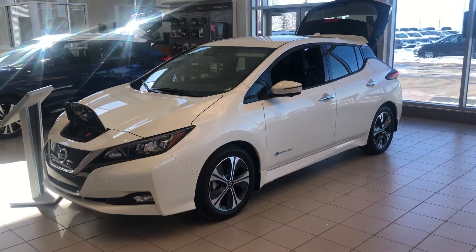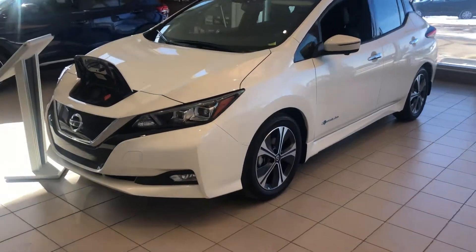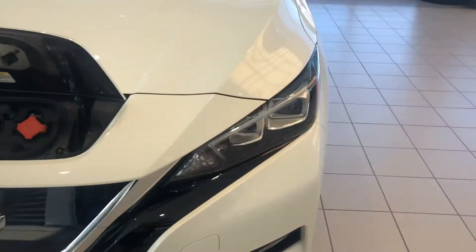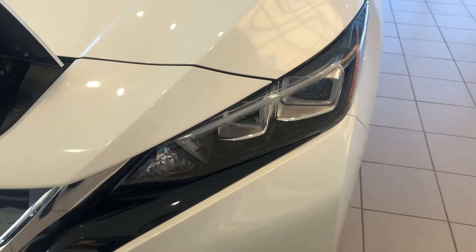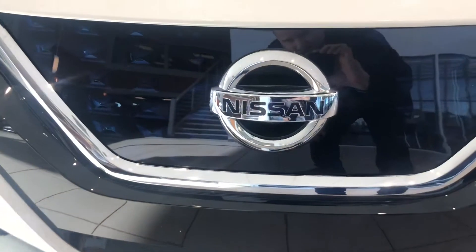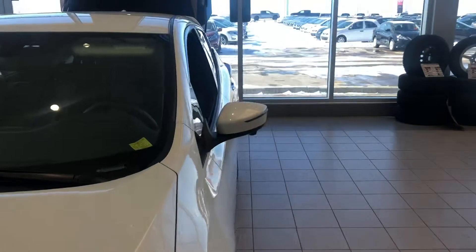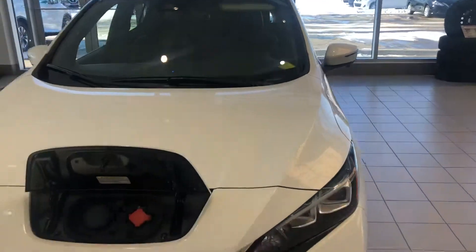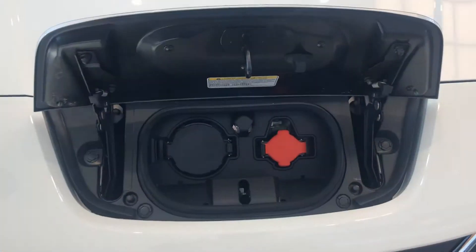This one has 242 kilometers of range, an abundance of luxury features like LED headlights with LED signature lighting, a front camera as well as side view cameras and a rear backup camera for the intelligent all-round view 360-degree cameras. We'll look at the charging system up front.